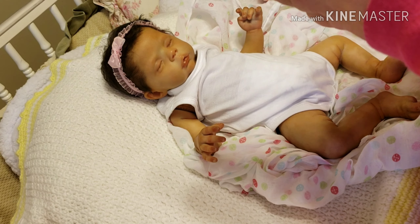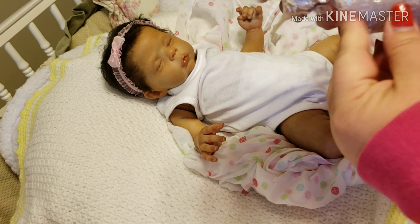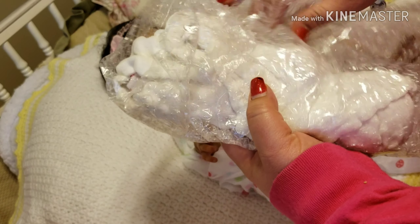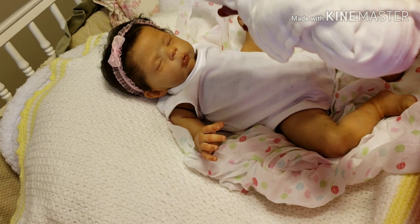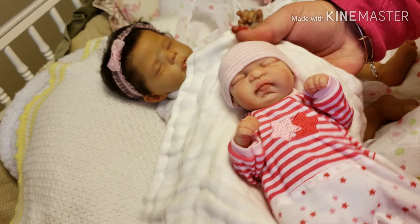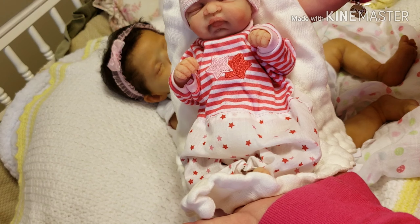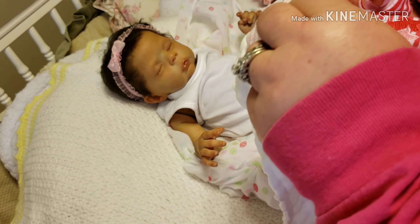I don't have scissors with me, so I'm just gonna tear the bubble wrap. I'm super excited about this one — I'm super excited about both, but I fell in love when I saw this little one. You ready guys? Oh looky — so squishy! This is a 10-inch full body silicone by Kimbrey Dolls. Oh, she's so cute — little baldy!